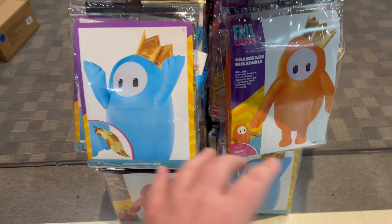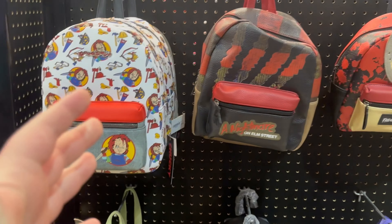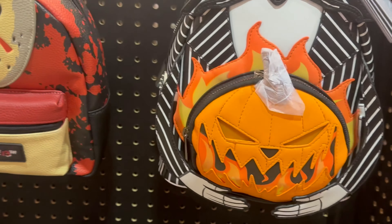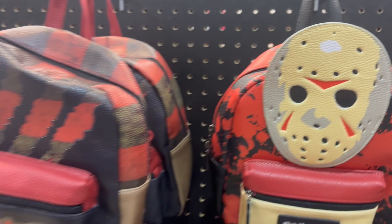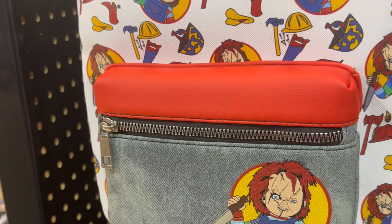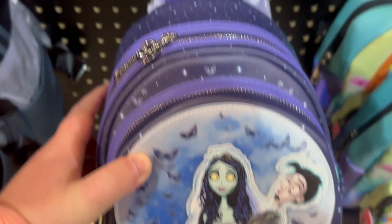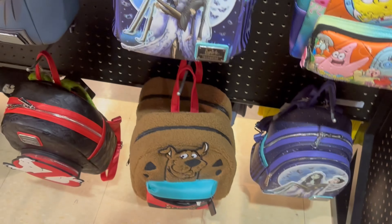I can't remember if we've seen these Fall Guy outfits at another Spirit Halloween. But these are two cool ones too — the classic orange guy with a crown, blue guy with a crown, and pink with a crown. We hit the jackpot with these nice little backpacks right here. We got a pumpkin flame one, a Friday the 13th themed one, a Nightmare on Elm Street themed one, a Chucky themed one — that is really cool — and then a Tinkerbell one, a Michael Myers one, a Corpse Bride one, a SpongeBob one. These are all cool backpacks. We even got a Scooby-Doo one and a Ghostbusters one.